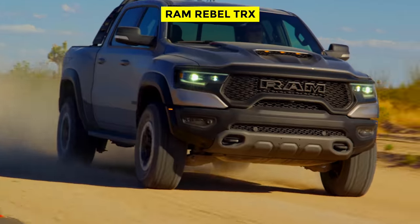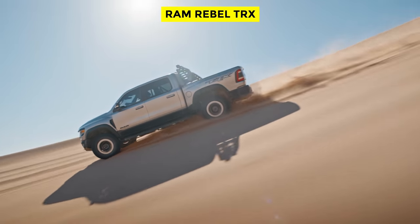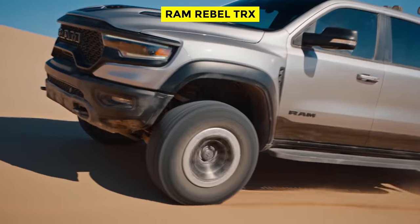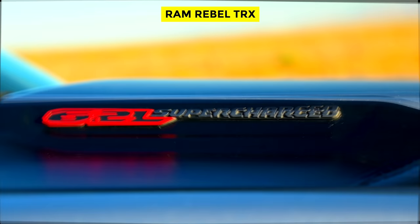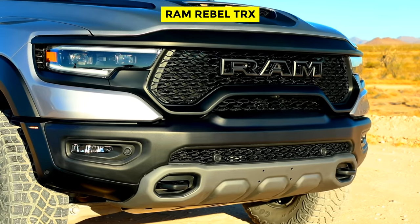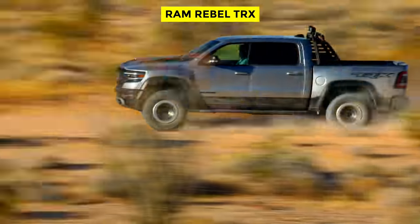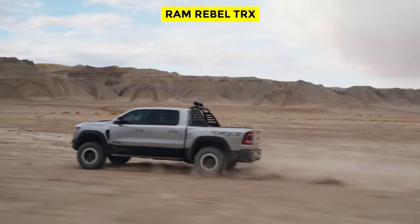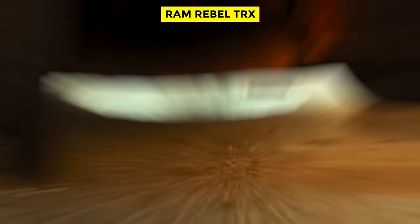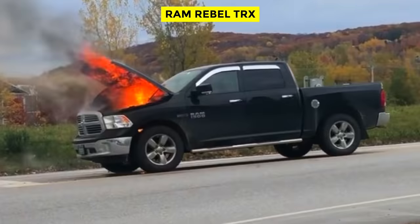The 2021 Ram Rebel TRX. The 2021 Ram Rebel TRX took us all by storm. With 702 horsepower and 650 pound-feet of torque, what could possibly go wrong? Well, quite a bit actually. The main culprit is the TRX's massive supercharged SRT 6.2-liter V8 Hellcat engine. The TRX's engine is plagued with defective O-ring seals and a leaky fuel hose. The fuel hose is made out of fuel-resistant rubber, leaving it susceptible to drying out and cracking. Typical symptoms include cracks in the fuel hose, gas smell inside and outside of the cabin, and most importantly, fuel leaking in the presence of an ignition source — such as the TRX's hot engine or exhaust components — resulting in a vehicle fire or explosion.